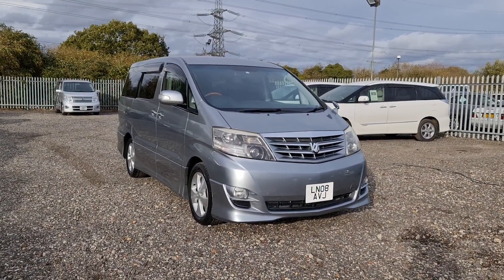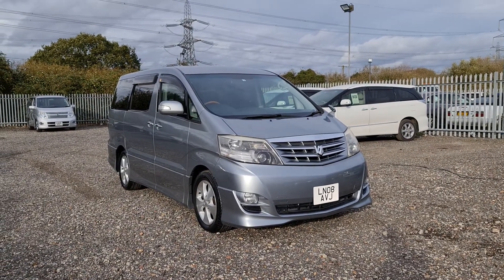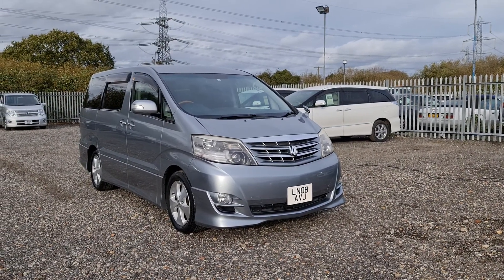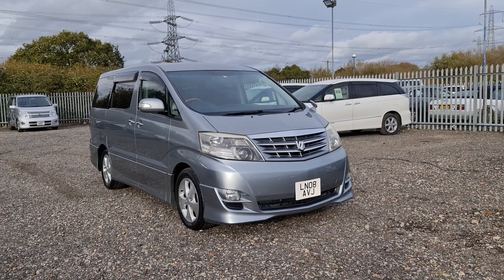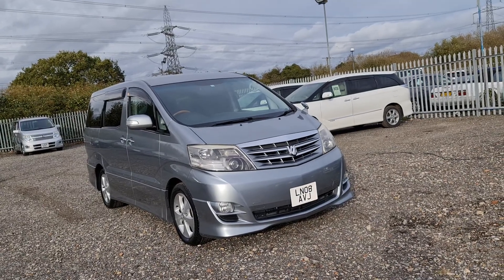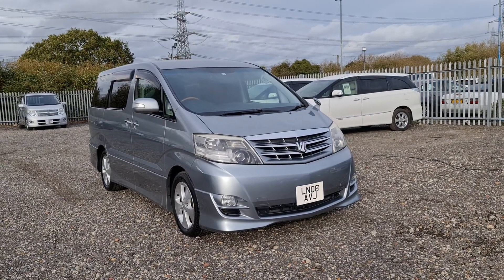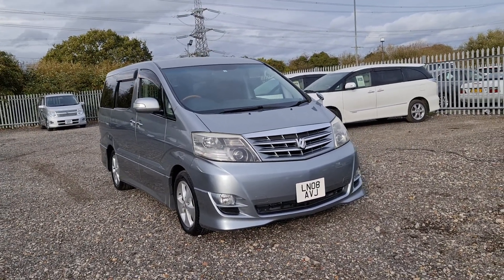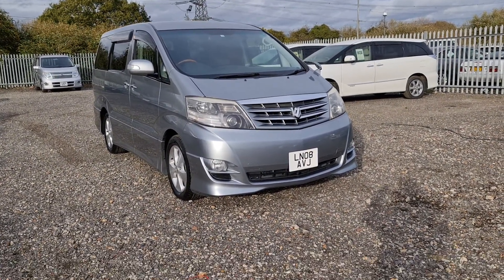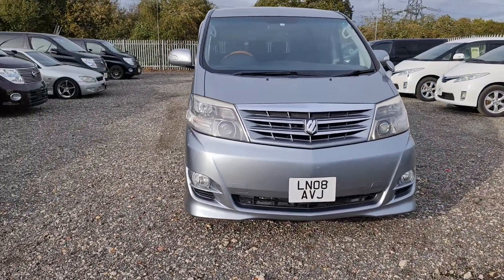Hello and welcome to Go Green Motors as we bring you another beautiful looking Toyota Alphard. It's on a 2008 08 plate with 57,000 miles warranted. This is a 2008 MS 2.4 eight-seater version with the Alcantara interior, keyless entry, electric doors, electric tail, Zenith headlights, and a reverse camera as well.